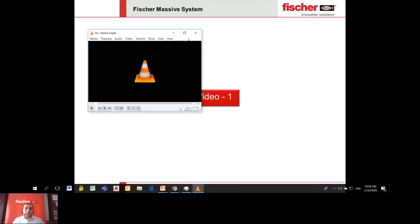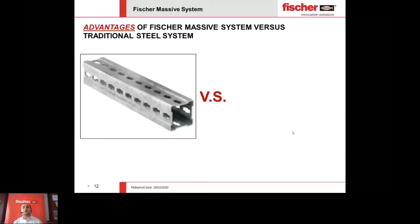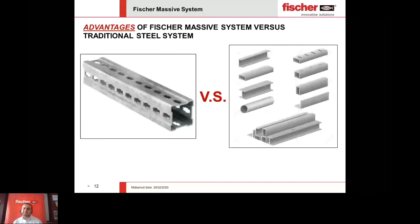The question that would emerge: why shall we go for the Fisher Massive System instead of, or replacing, normal conventional steel? Or, what could be the advantages of using Fisher Massive System over traditional normal steel sections — such as I-beams, C-channels, tubes, or even HEA or HEB beams?